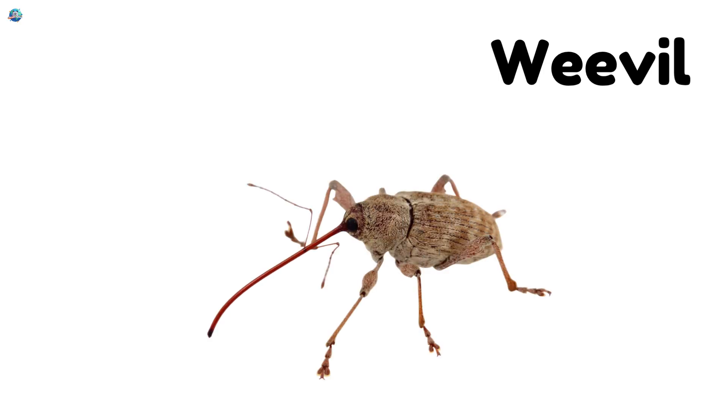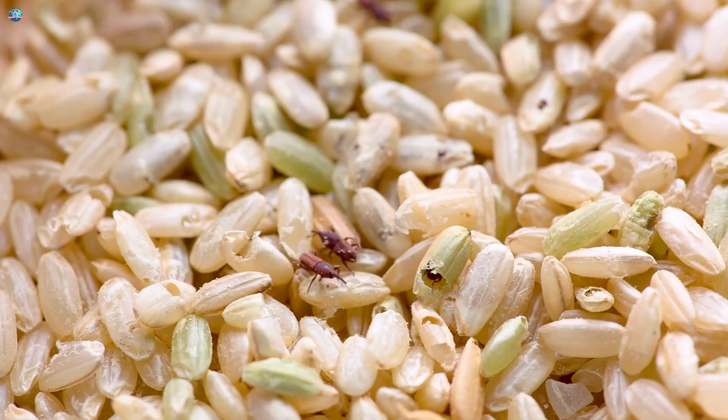Weevil. A tiny beetle with a long snout that likes to nibble grains.